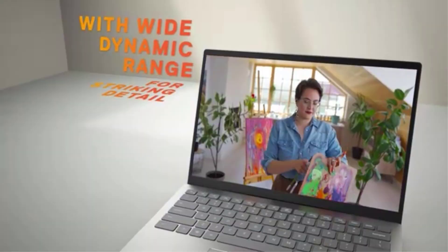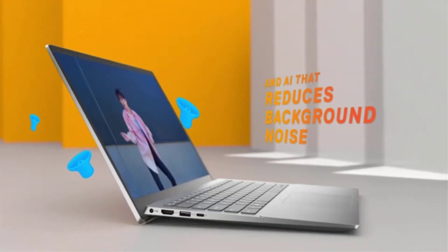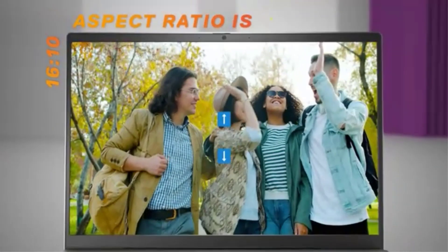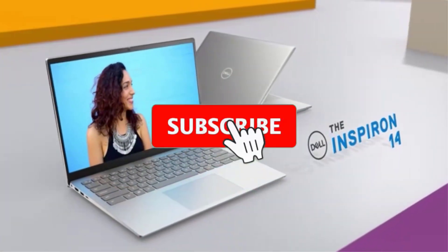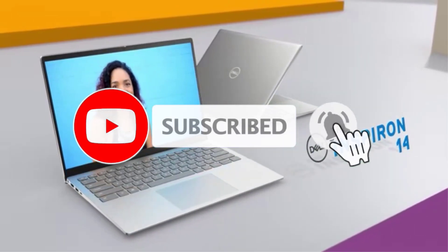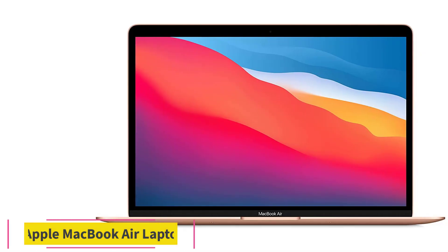Specifications — Processor: Intel Core i5. Display: 15.6-inch FHD. RAM: 8GB. Storage: 512GB. Graphics Card: Integrated Intel UHD Graphics 620. Battery Life: 9 hours. Operating System: Windows 10.